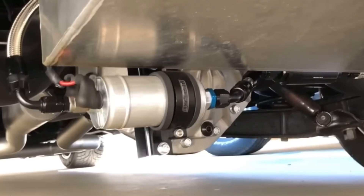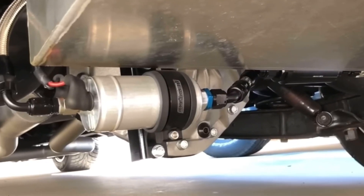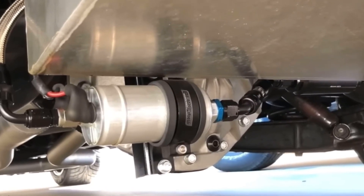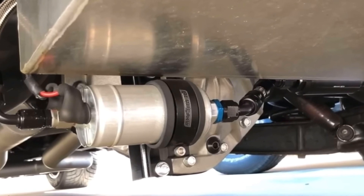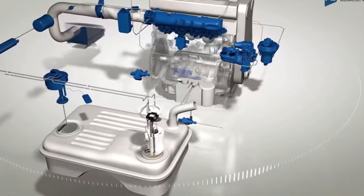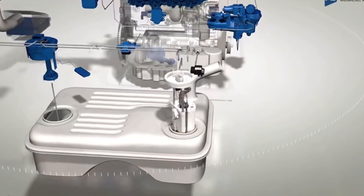The electric fuel pump was initially installed outside the fuel tank, mostly under the car. It was large and exposed to accidents and bumps. With the development of technology, it became installed inside the fuel tank, making it safer.